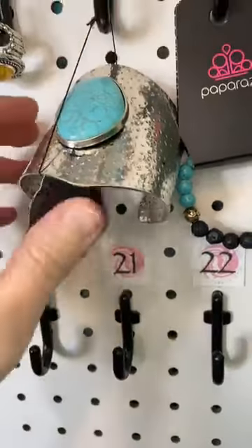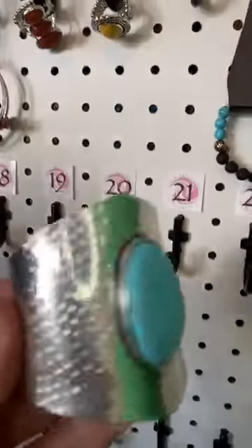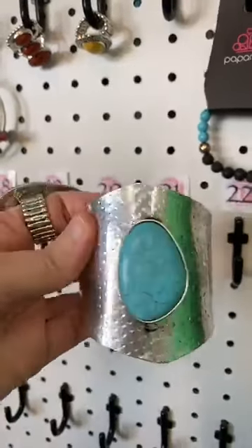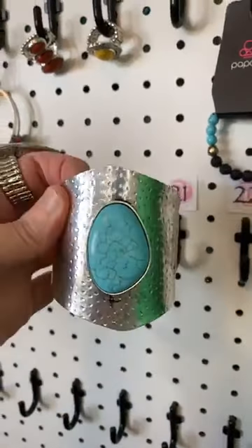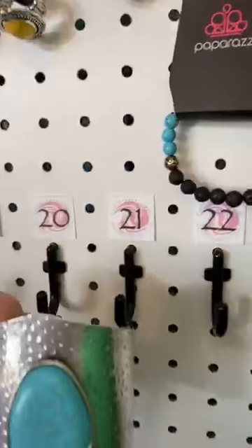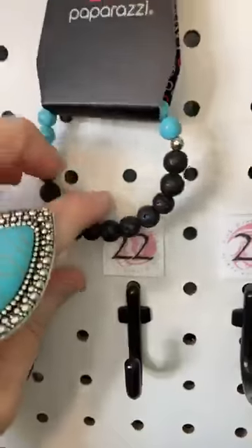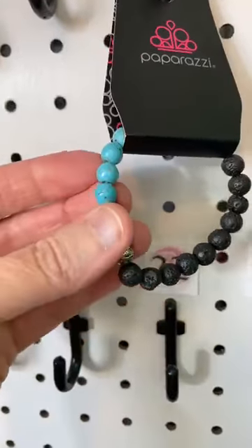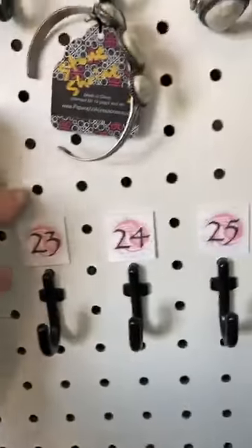Number twenty one — I dropped it! I was wondering about that because it won't hang, so I'm going to show you and then set it on the table next to me. This is a huge cuff, you guys — it's so cool, with a gorgeous stone on top. Number twenty two, we have a stretchy band bracelet. Half of it is natural stone turquoise, and half of it is lava beads.